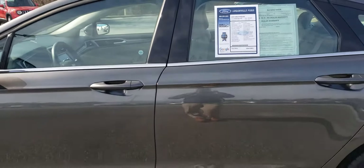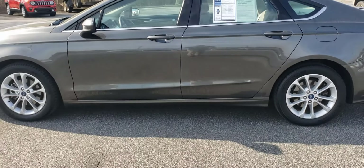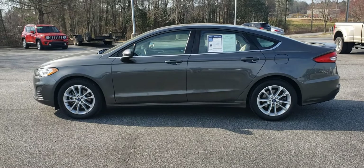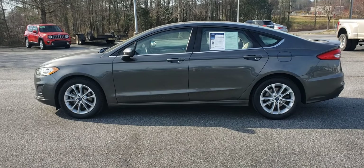Once again, this vehicle is available for test drive and purchase. Please give me a call — Skip Jackson at Loganville Ford, 678-578-9390. Thanks.